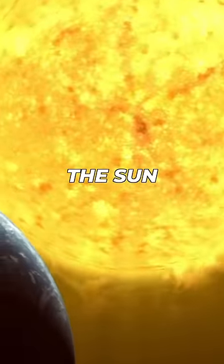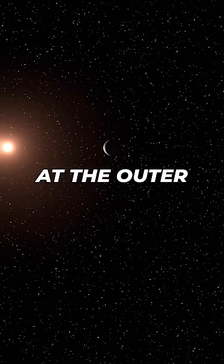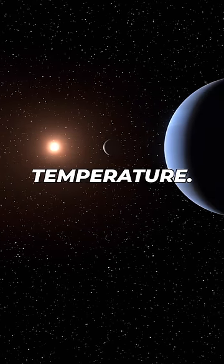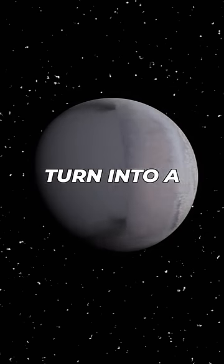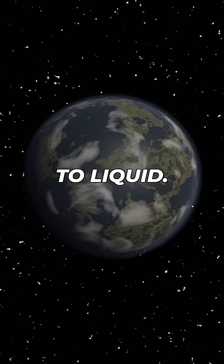In 5 billion years, the sun will expand into a red giant, burning Earth to a crisp. But Triton, at the outer edge of the solar system, will be warmed up to the perfect temperature. Its frozen nitrogen surface will turn into a nitrogen atmosphere, just like Earth's, and its frozen water will turn to liquid.